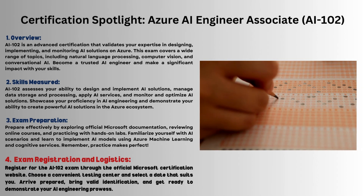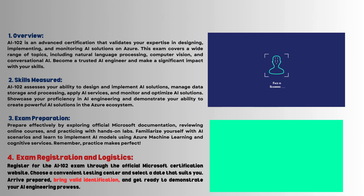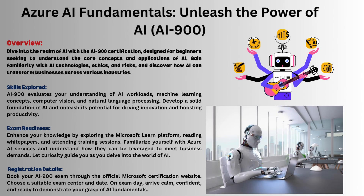Exam logistics: register on the Microsoft site, pick a center and date. Bring identification and showcase your artificial intelligence skills.